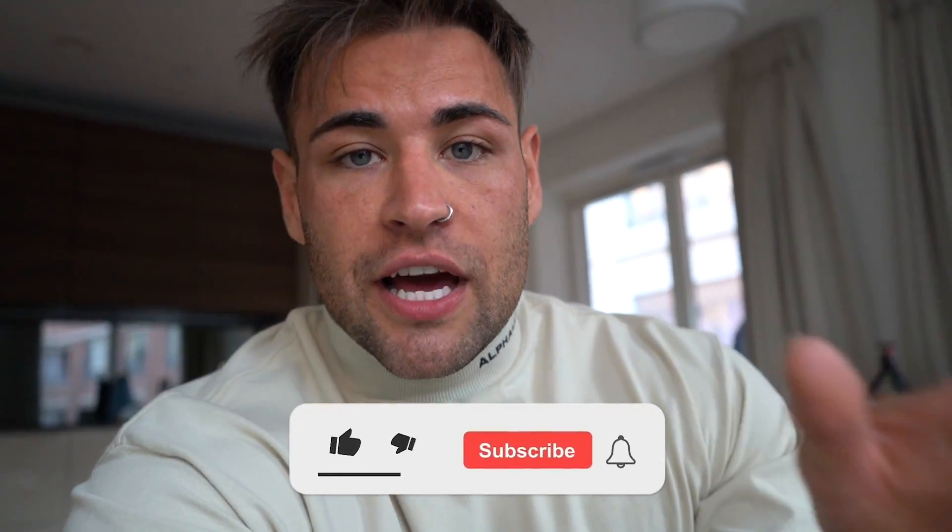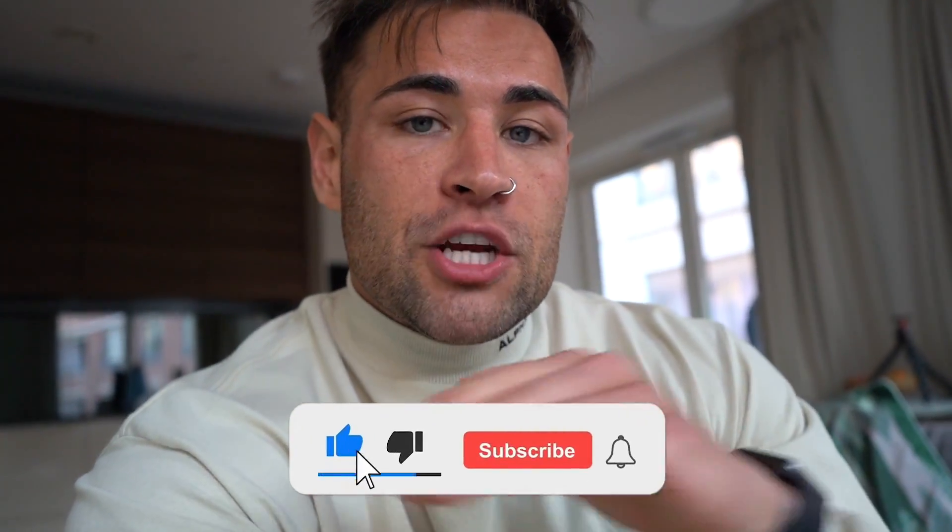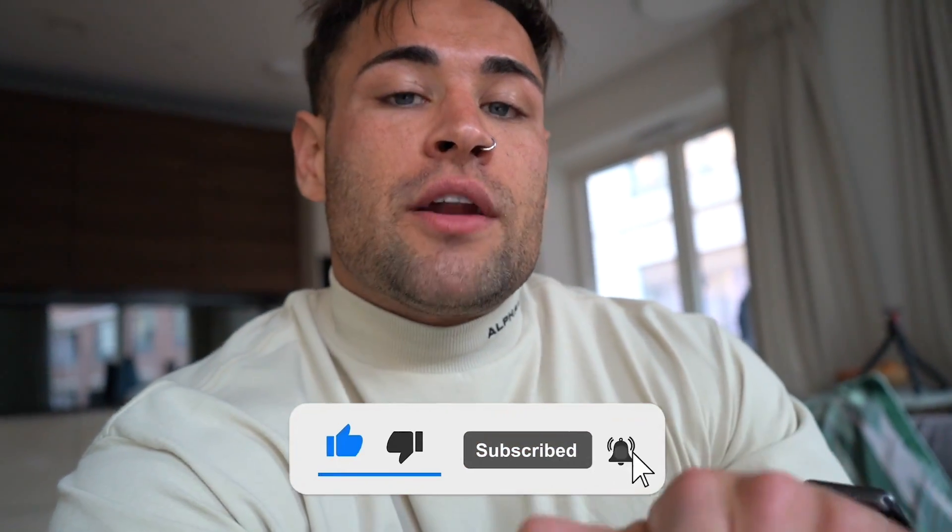Absolutely perfecto. Guys, thank you so much for the support on the channel these recent weeks. Make sure you like this video, make sure you subscribe to the channel, and I shall see you guys in the next one. Peace.